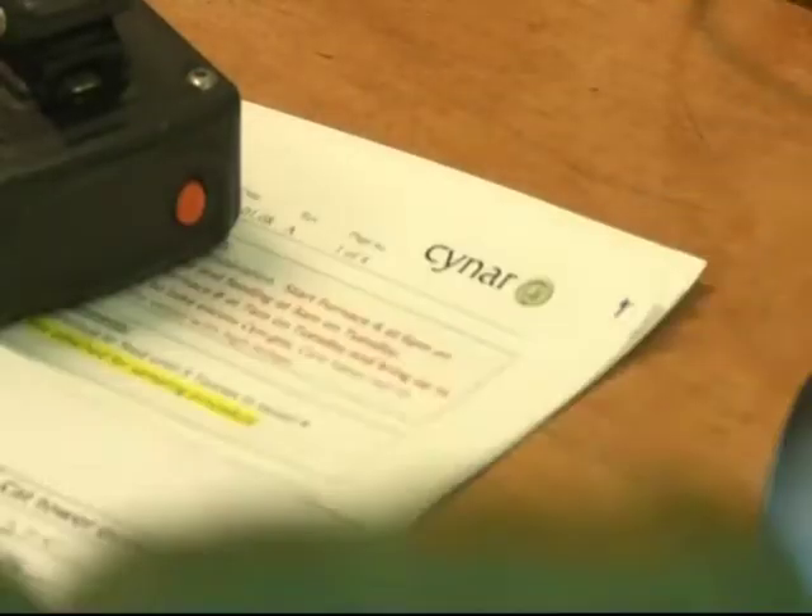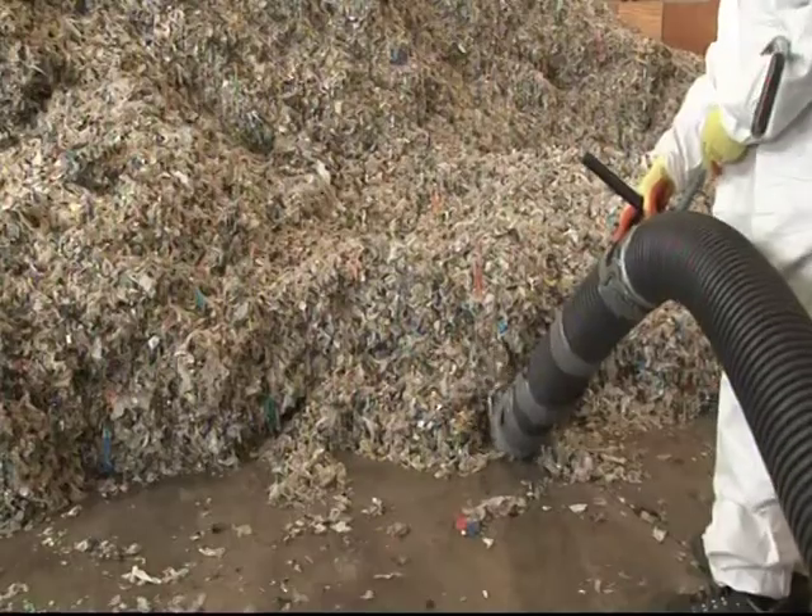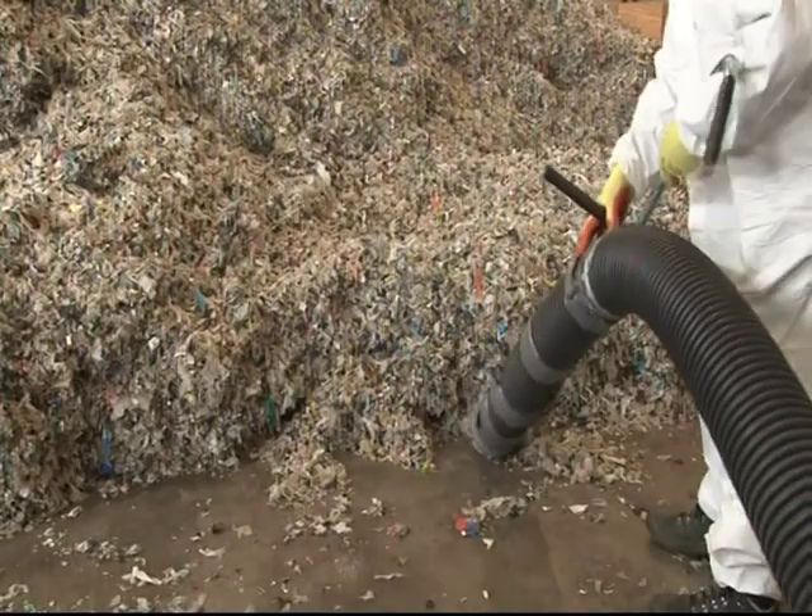We're now globally selling to pretty well every continent. There's an appetite for two things: taking end-of-life plastics out of the landfill, and secondly — and more importantly — the price of energy and fuel has gone to levels now where it's unsustainable, certainly for some companies.